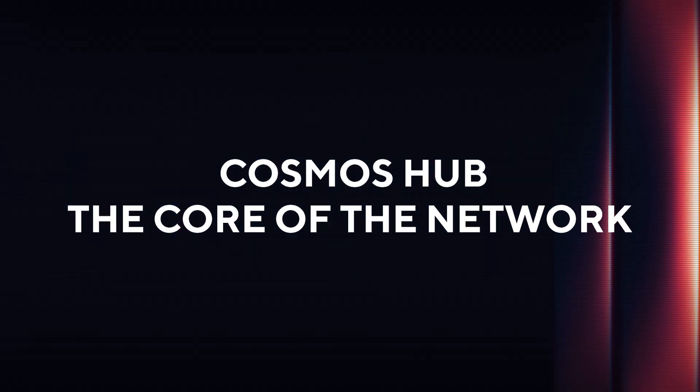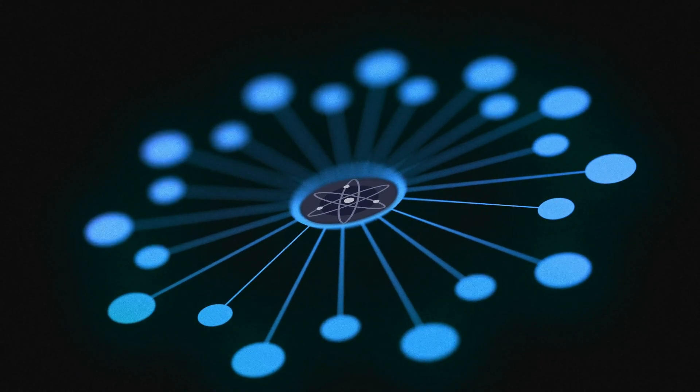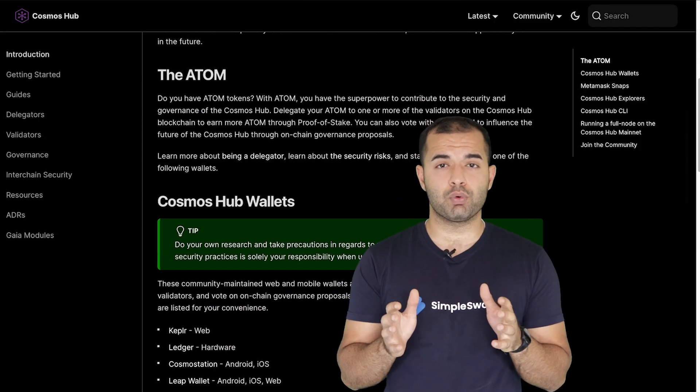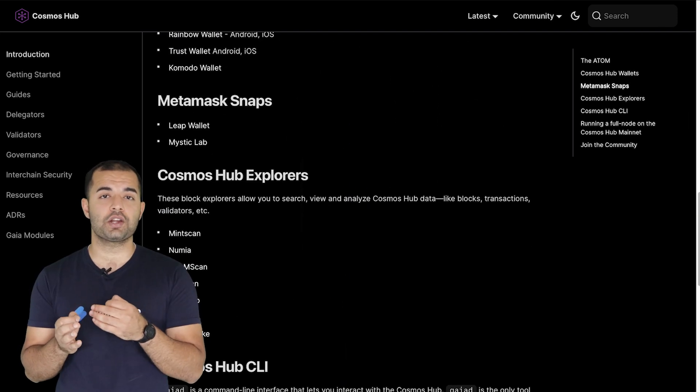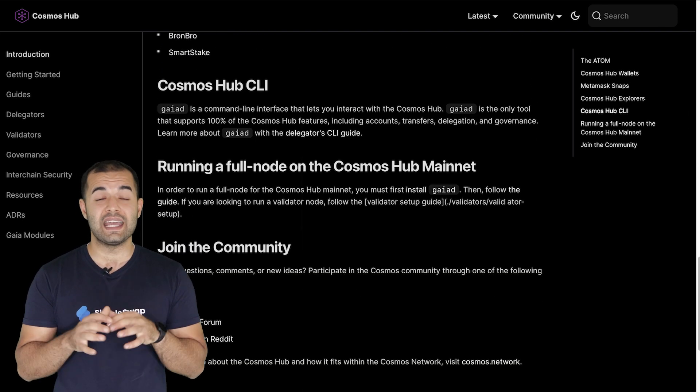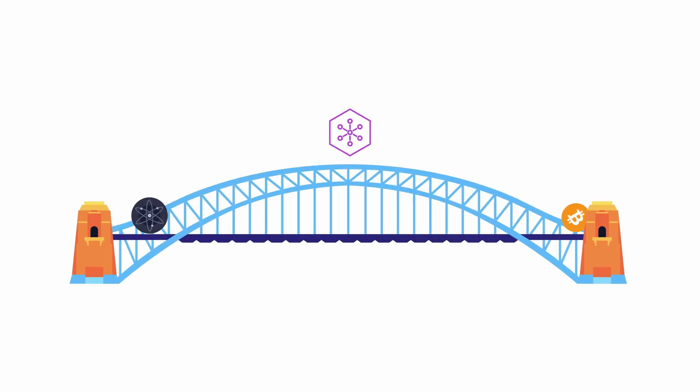Here's where Cosmos Hub comes in. This was the first blockchain in the Cosmos ecosystem and it's powered by ATOM. While the hub doesn't support smart contracts, it plays a crucial role as the central hub ensuring smooth communication between all the different blockchains in the ecosystem. And here's the kicker — Cosmos Hub can even connect to chains outside its ecosystem like Bitcoin and Ethereum, thanks to bridges.